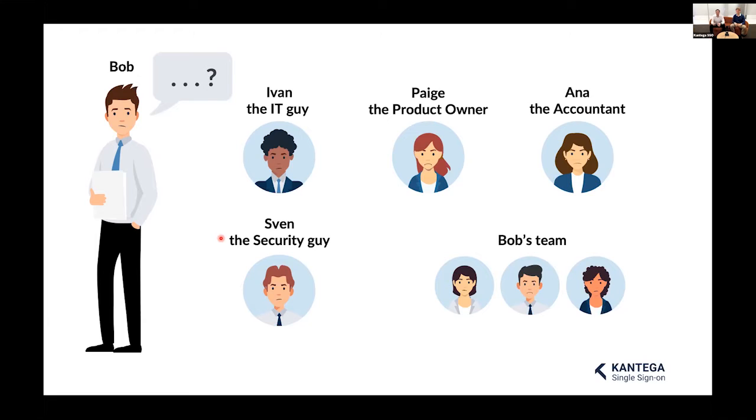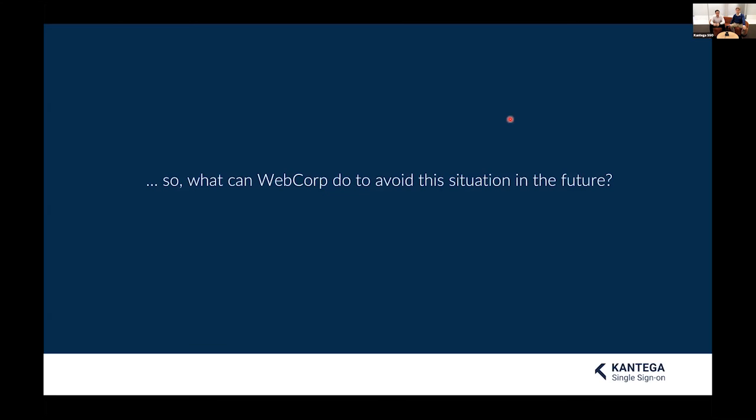Page the product owner has to input Bob's feedback into IdeaHub herself, distracting her from her own work. Meanwhile, Bob's team is sitting around waiting because he is now late for his next meeting. And Anna the accountant is unhappy about all this waste of time and resources. This does not look good for WebCorp — a lot of time is wasted and a lot of people are unhappy.